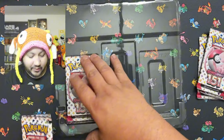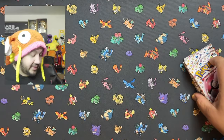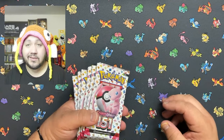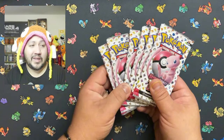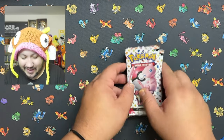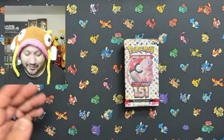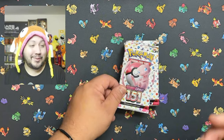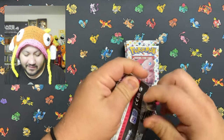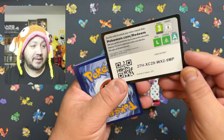Let's get to it — 151, the set that has become harder and harder to get. I'm not gonna lie, it might even be harder to pull from than Revolving Skies. The pull rates are just as hard. We got six packs to open up. Let's see if our pull rates are getting any better. I still haven't completed the set — still have a lot of bulk to sort through. First pack of Pokemon 151, let's go!